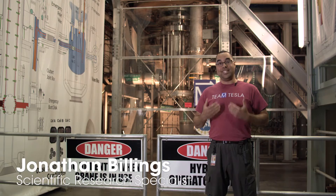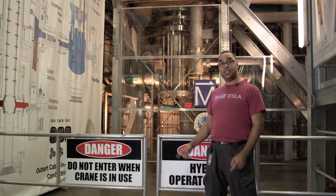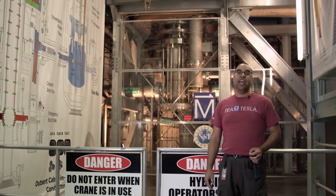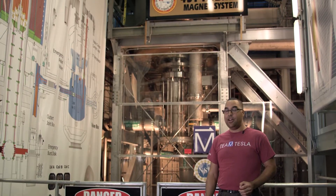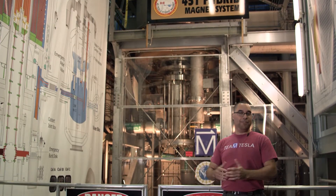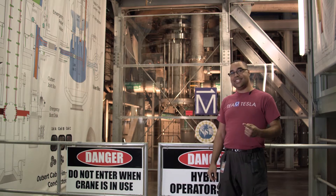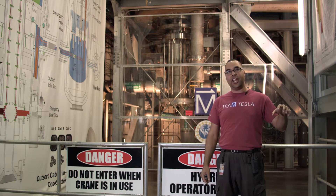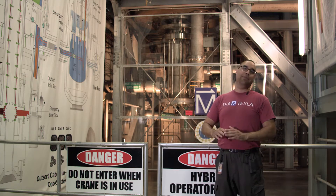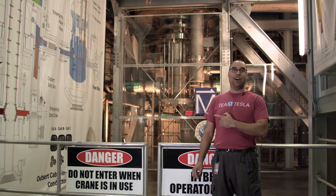My name is Jonathan Billings, I'm a technician here at the magnet lab with the instrumentation group. We're here in cell 15, which is the home of the hybrid magnet — it is the world's most powerful steady-state magnet. It runs at 45 Tesla, which is 1 million times more powerful than the Earth's magnetic field. One Tesla is sufficiently powerful to pick up your car in a junkyard. The MRI magnets that are so powerful you can't bring any metal near them are about 4 Tesla — this one is significantly more powerful at 45 Tesla.